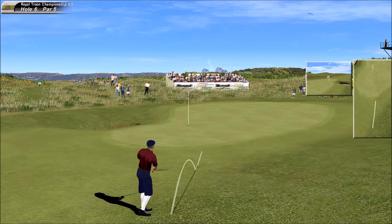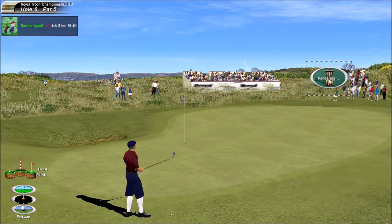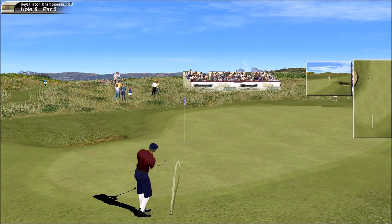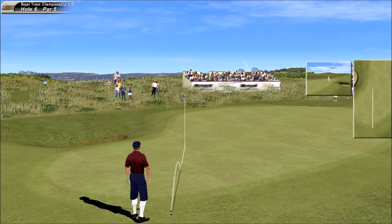That is clumsy. Having missed the green, there's a tricky little chip — not a great lie there, Peter. Beautiful and smooth, no effort whatsoever. Sensational short game.